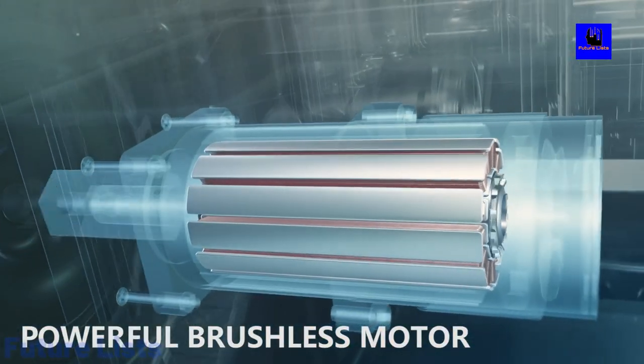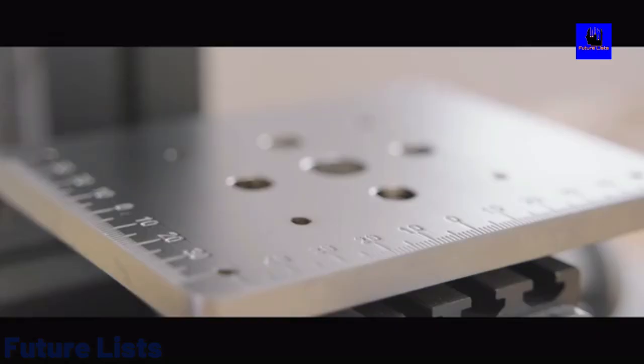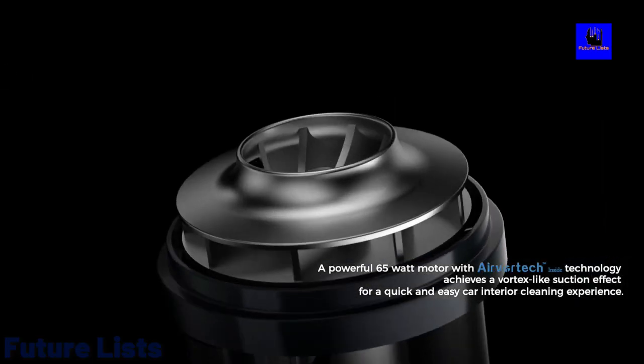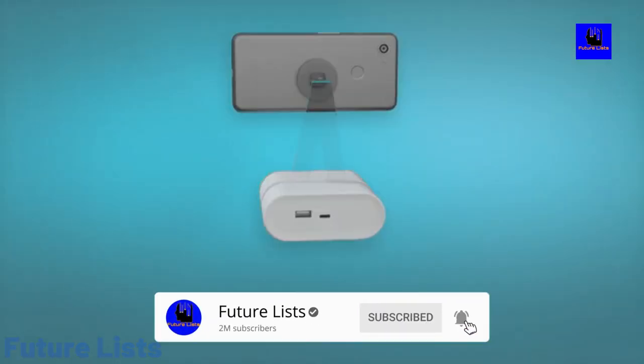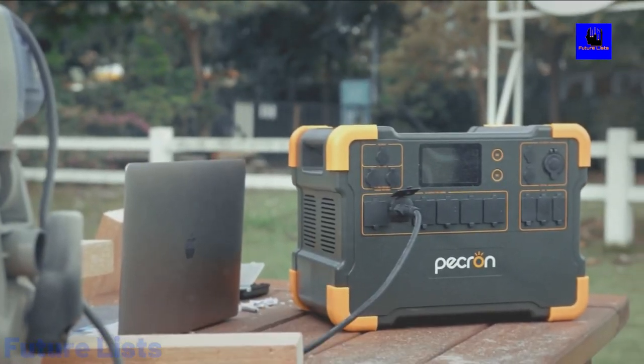Hi! Welcome to Future Lists. In this video we'll show you all the new tech gadgets that will make your life exciting and a whole lot easier. The best part is, they're not going to break the bank, so let's check out these 9 cool new gadgets of 2022 that are a must-have. Before we begin, don't forget to click that subscribe button and hit the notification bell to keep up to date with all our future uploads.